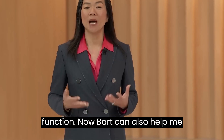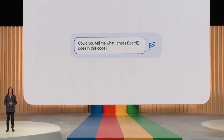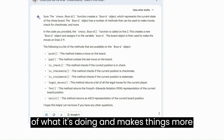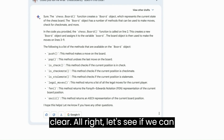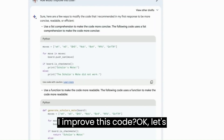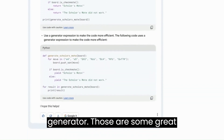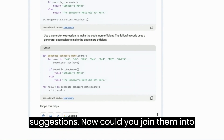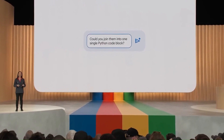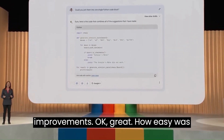BARD can also help me understand the code. Could you tell me what chess.board does in this code? This is a super helpful explanation of what it's doing and makes things more clear. Let's see if we can make this code a little better — how would I improve this code? There's a list comprehension, creating a function, and using a generator — some great suggestions. Now, could you join them into one single Python code block? Now BARD is rebuilding the code with these improvements. How easy was that?